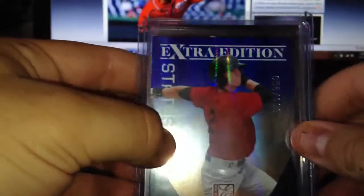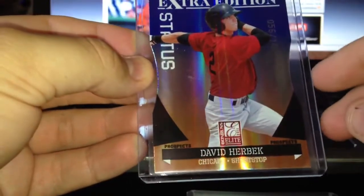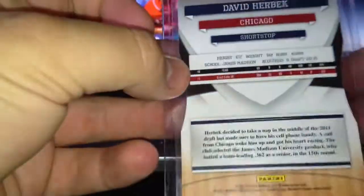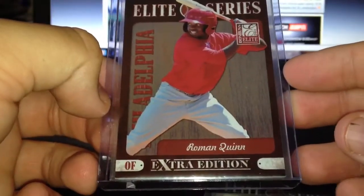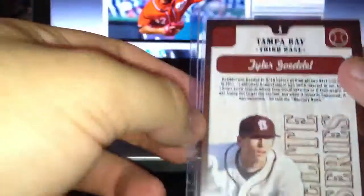I probably won this one in a random — David Herbick, blue refractor die cut, probably the White Sox shortstop. He is a 15th rounder. Looks like there are inserts in here — it's Roman Quinn. Here's a Jace Peterson 2-sport, numbered to 499. I won't take it out. And just some more random inserts.